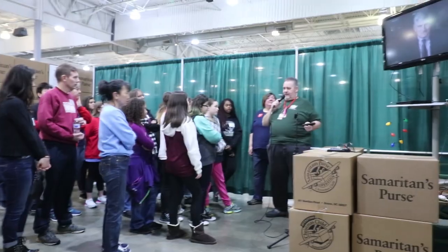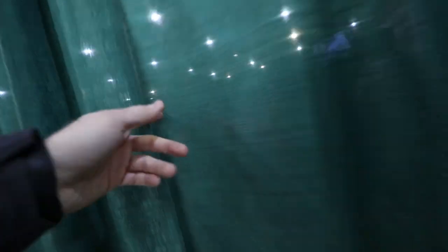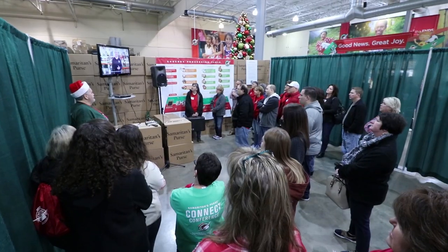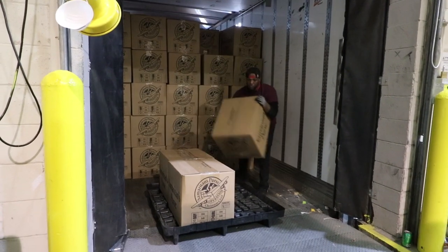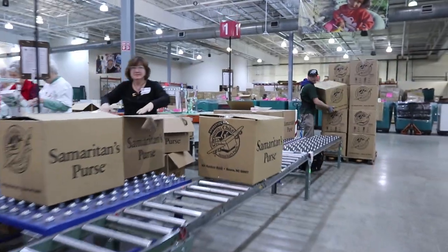The mission behind Samaritan's Purse and all they need to know for their job here is covered in orientation. Early in the morning there's not much going on — the yellow shirt workers are getting their lines ready to go for all the volunteers who start pouring in through those doors in just a few minutes. When the boxes come off the truck, they come down the conveyor belt and are picked up by each of these lines.